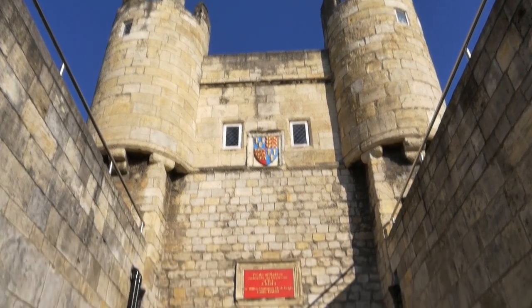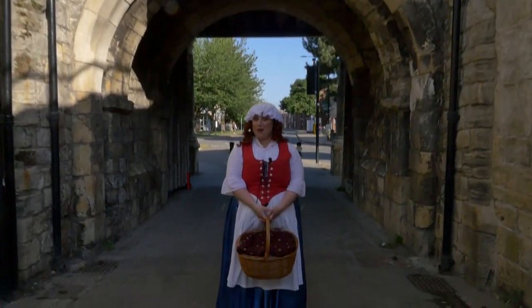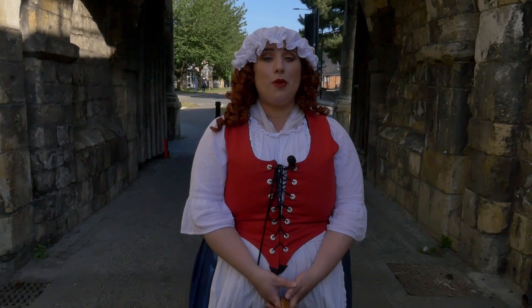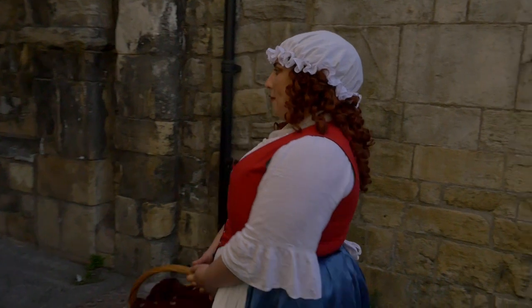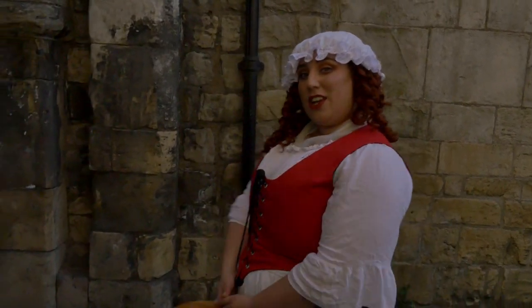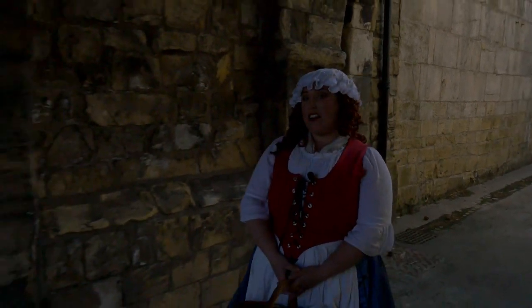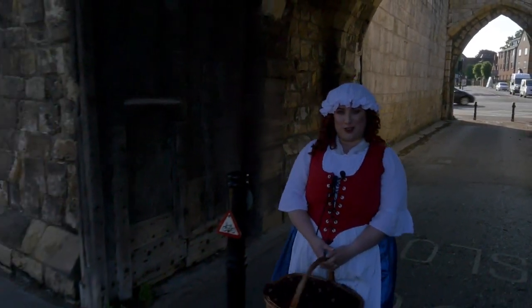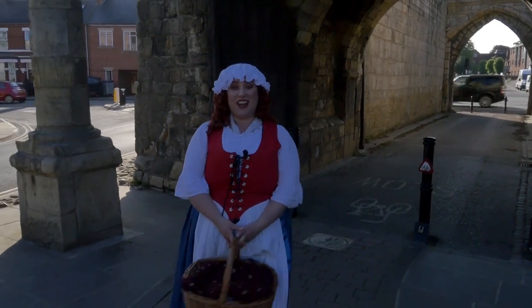Hello and welcome to part four of the Bloody Tour of the York Walls. As usual I'm your guide Mad Alice and hopefully you've already tuned in to parts one, two and three where we visited Micklegate Bar, Bootham Bar, Monk Bar, and now here we're at our final stop, Wormgate Bar. We're going to continue our journey and I have a lot more to show you, particularly some of the darker characters of York's history. So welcome back, sit back, relax and enjoy our next adventure.